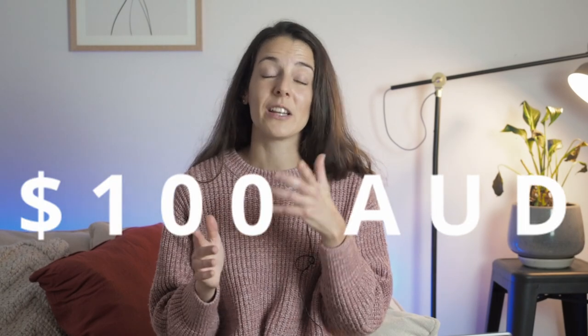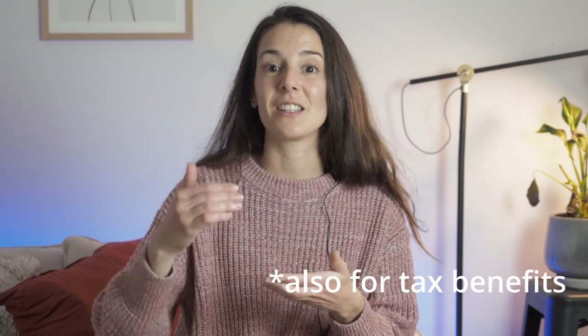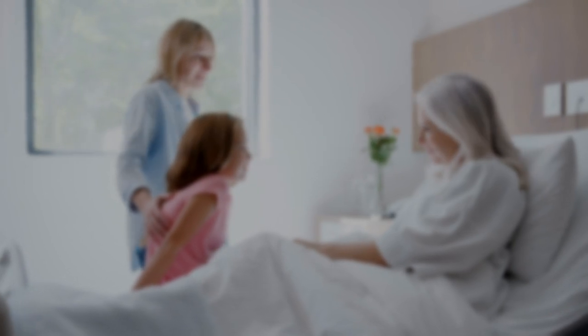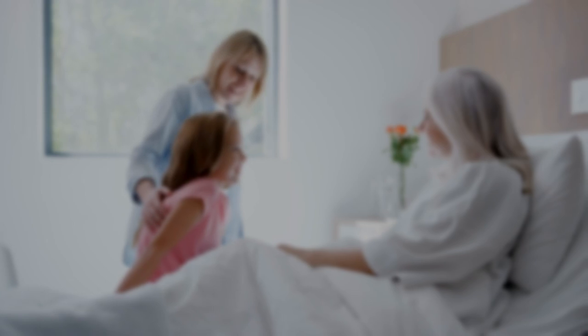You can expect to pay around $100 Australian dollars per month for private health insurance, but this varies from person to person. Many Australians also get private health insurance on top of Medicare because it covers stays and treatments in both public and private hospitals. You can also add extras such as dental care or specific surgeries, and private health insurance usually covers ambulance services, which Medicare doesn't.